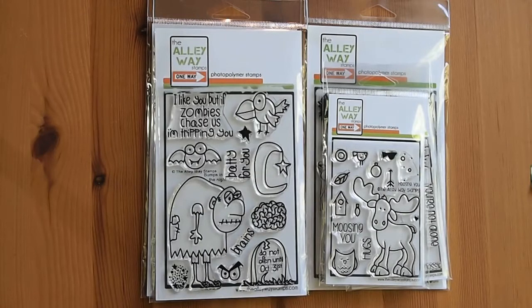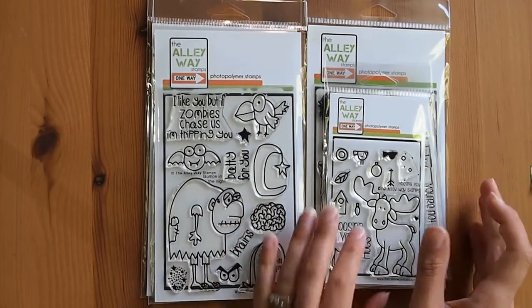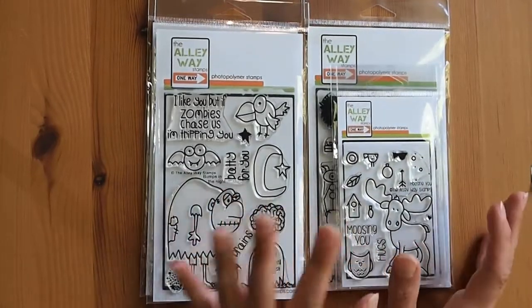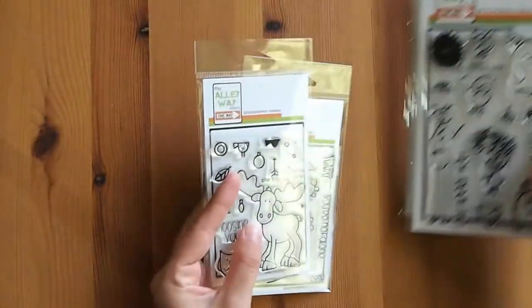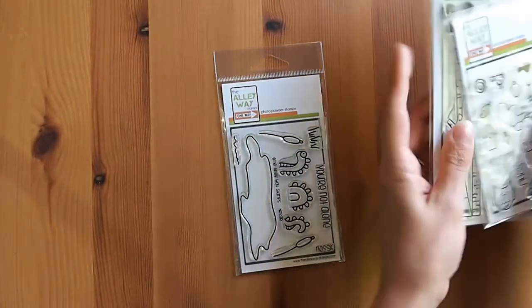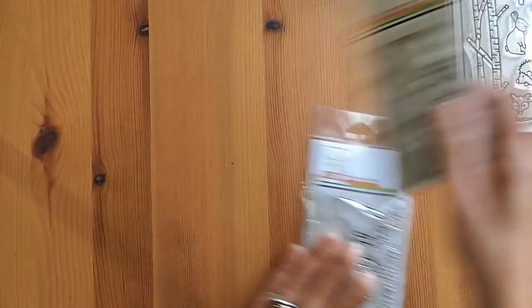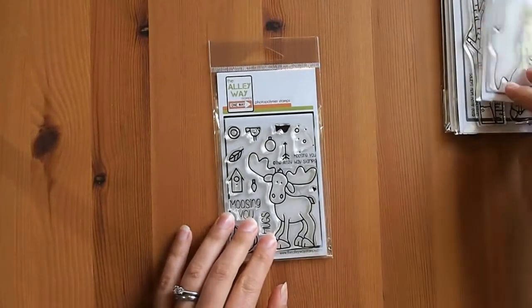One is an Alleyway Stamp haul and the other one is a Lawn Fawn haul. This is the first time I've ever ordered something directly from Alleyway Stamps. Usually I get them with Simon Says Stamp, but there were some stamp sets that Simon Says Stamp isn't carrying. So when you order directly from Alleyway Stamps, they give you one of these mini stamp sets for free — each month they have a new one. So that was a really big bonus.